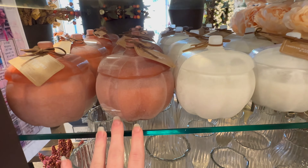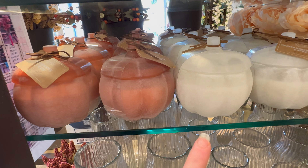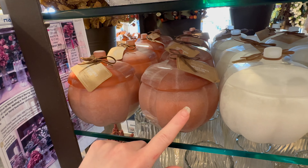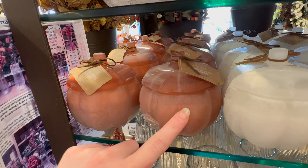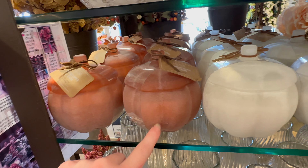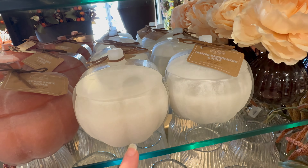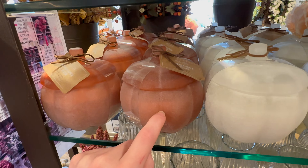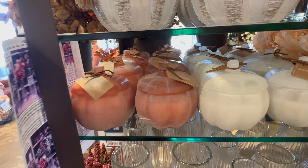It looks like they brought back these pumpkin candles from last year. I was absolutely obsessed with this one — it's Pumpkin Spice and Sugar and it's the perfect candle for fall. They also have the white one which is Toasted Marshmallow and Spice. That one smells good but it's not my favorite — I did buy this one last year and I burned it and I am obsessed with it.